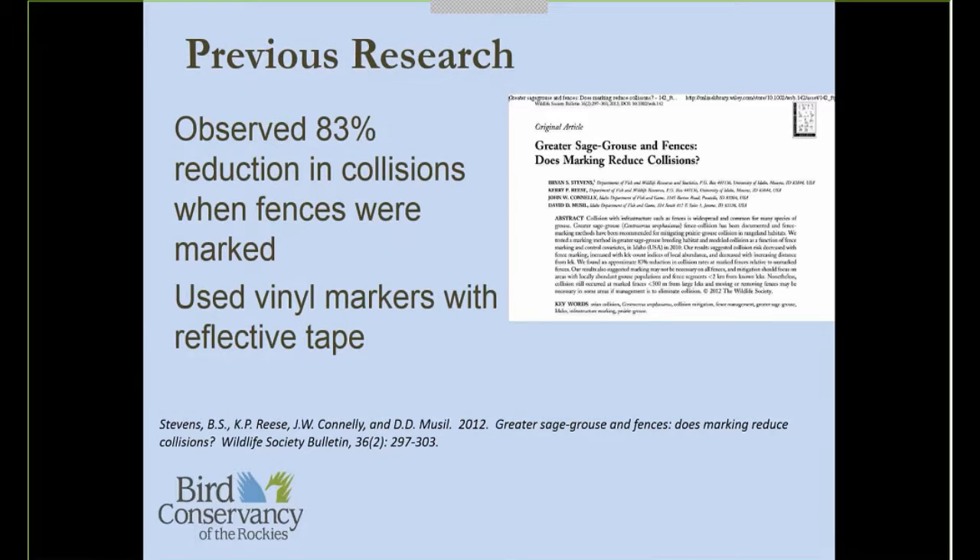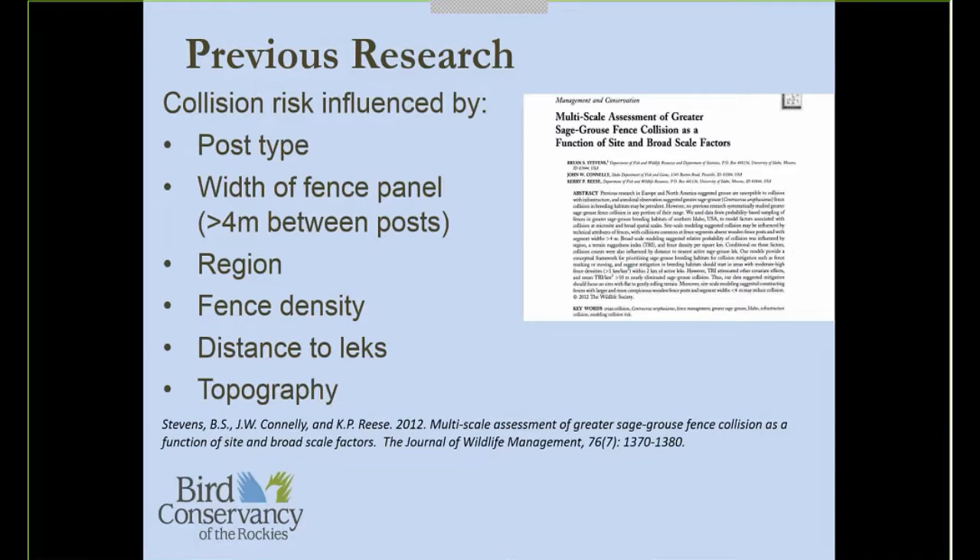They also found a regional effect within their study area. The density of fences within the study area impacted collision risk, the distance between fencing and the lek impacted risk — so the closer fences are to a lek, the higher the collision risk — and topography played a role, with flatter areas being riskier in terms of collision. From these local and landscape factors, they were able to produce a sage-grouse fence collision risk map based on topography and proximity to leks.